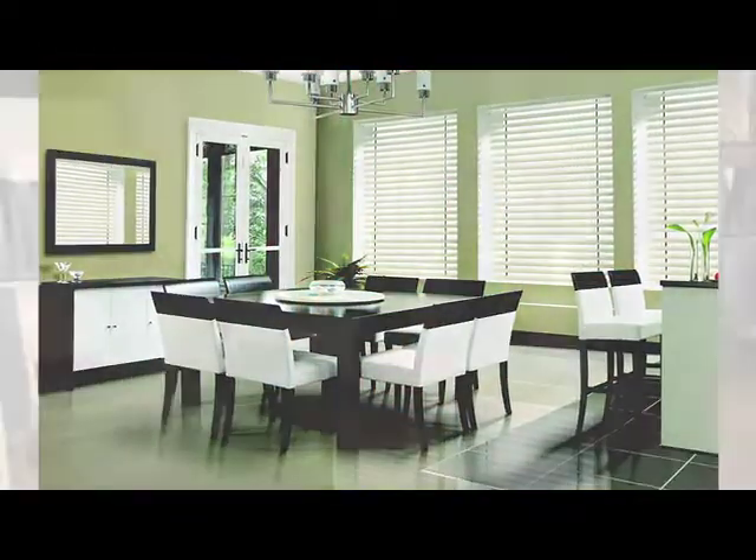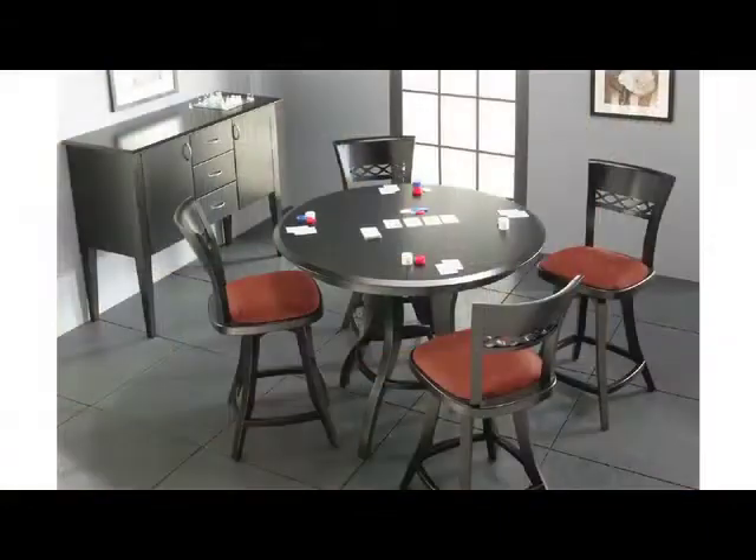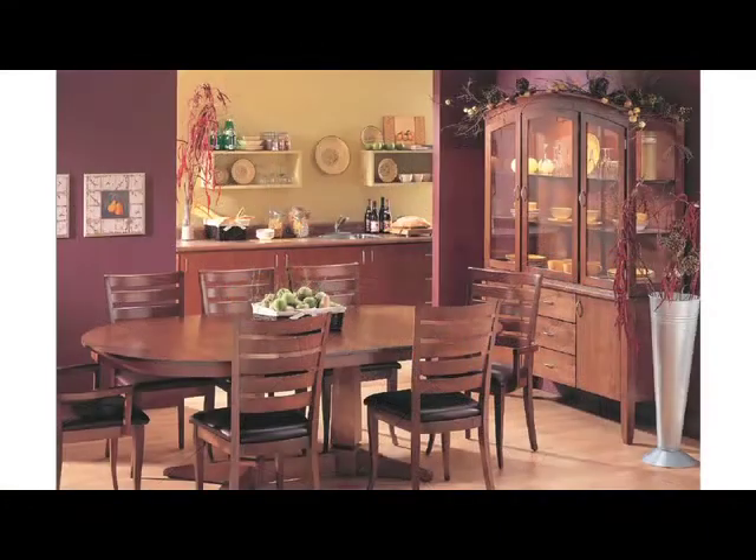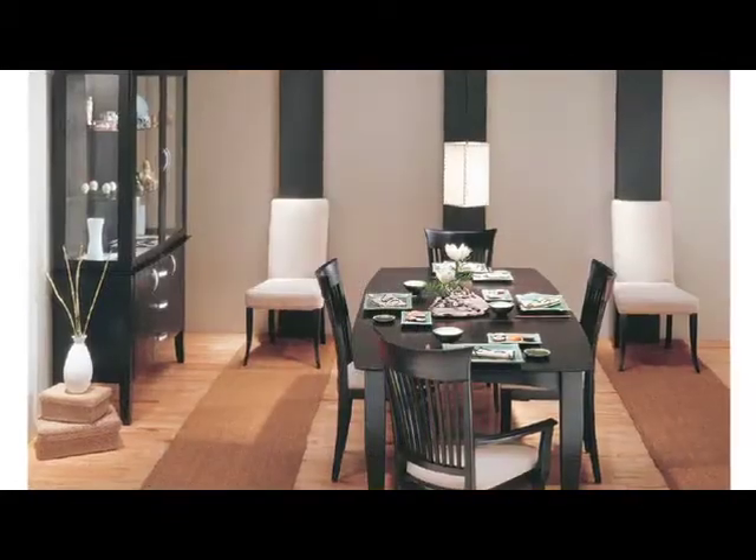When you're picking a Dynec piece of furniture, particularly a dining table, you start with a shape and size. We have many different size options available including round, oval, square, rectangle, boat shape and a few other things to consider.